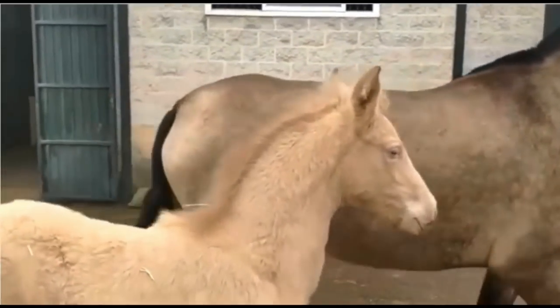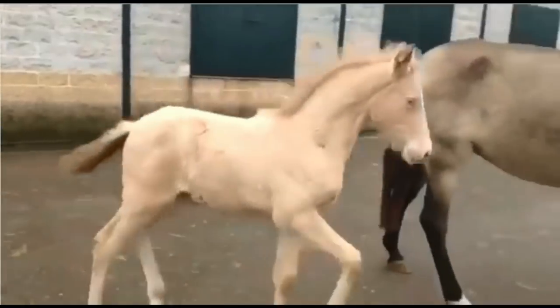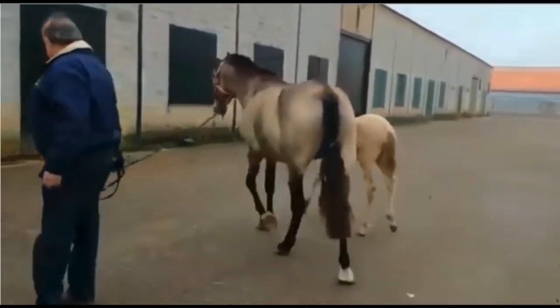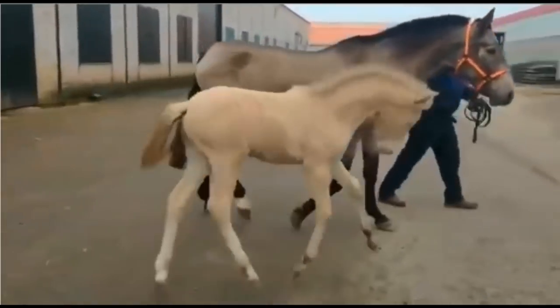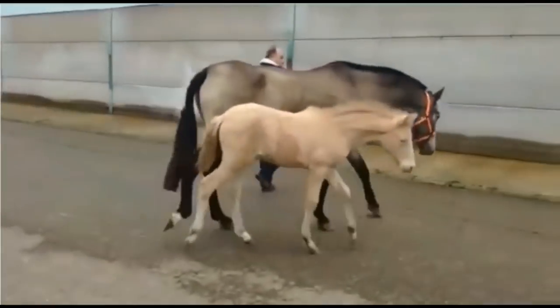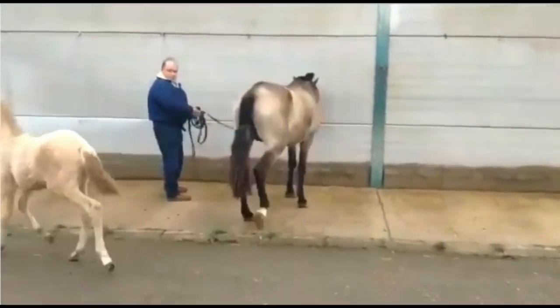This is a lovely apricot pearl filly, not yet weaned. Sam is interested in purchasing the mum as a broodmare, so we might be able to do something on the transport costs from Spain if I was to go ahead with this one.